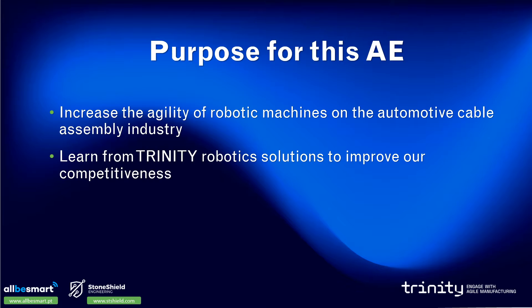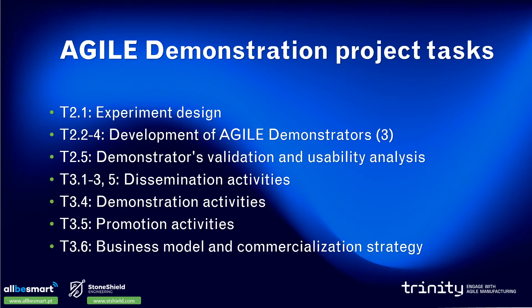The purpose of this application experiment is to increase the agility of robotic machines produced by StoneShield targeting the automotive cable assembly industry, and to learn from Trinity Robotics Solutions to improve our competitiveness in the market. The key project tasks were to design the experiment, develop the three Agile demonstrators, validate these demonstrators, perform dissemination activities including demonstration and promotion, and to develop the business model and commercialization strategy for the technology developed.